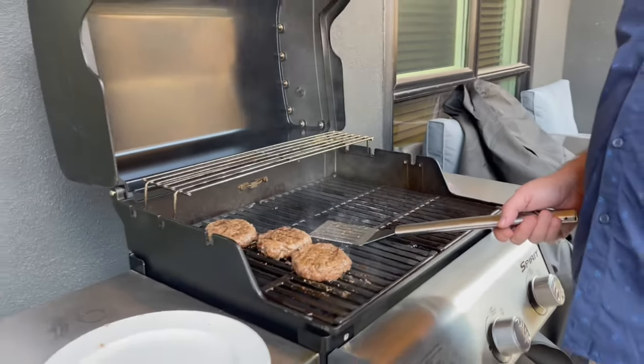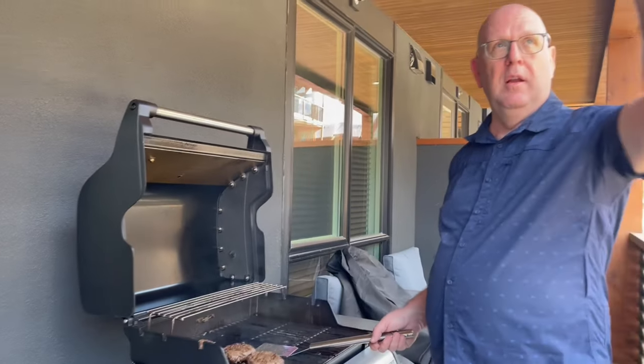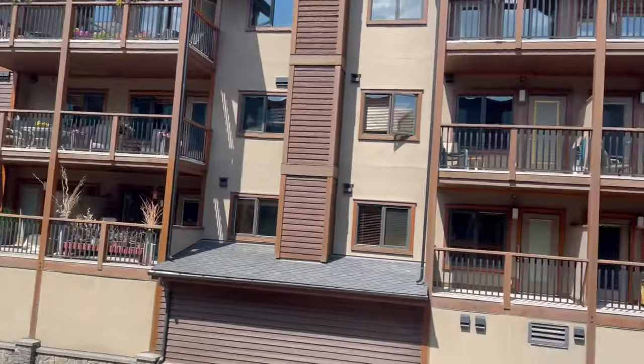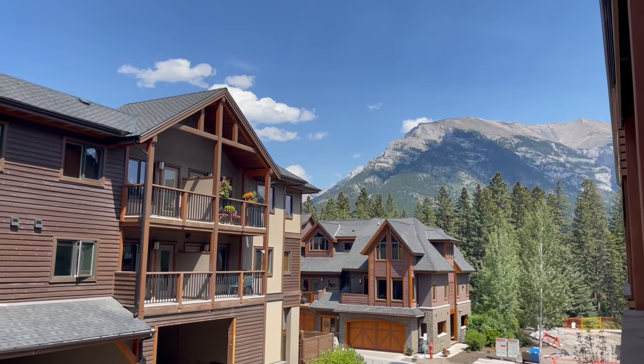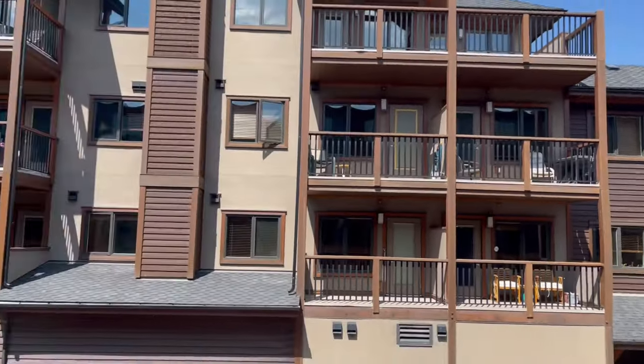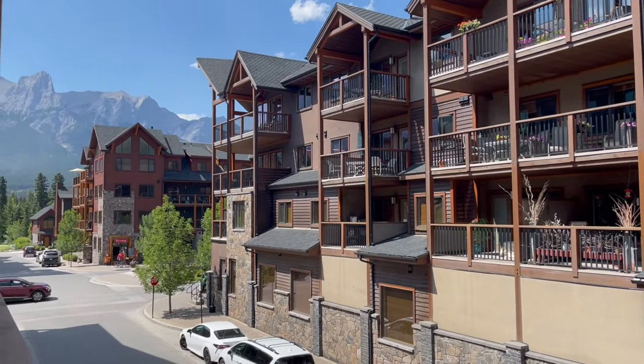So this is already in the lodge, right? So you don't need to bring your own grill. And I can look out on the mountain over there. This is our view here in Canmore — mountains on both sides.